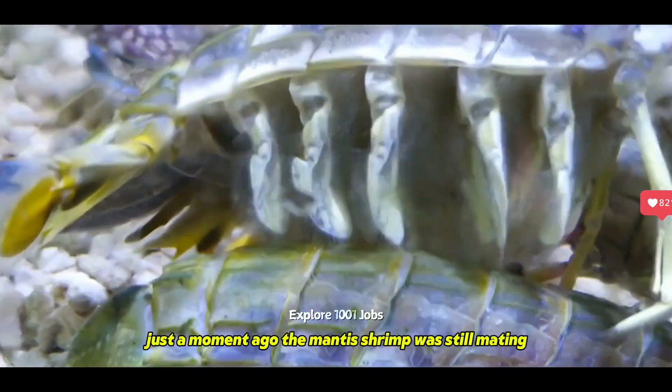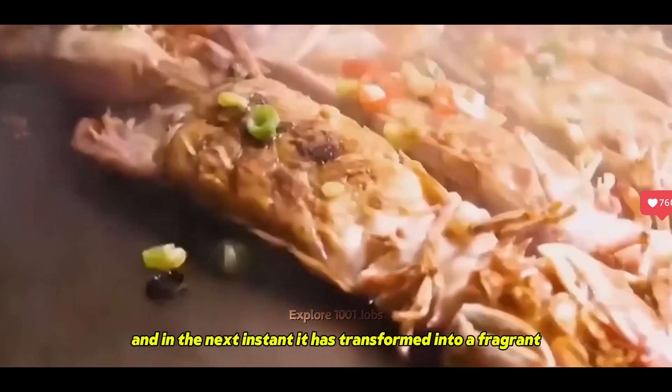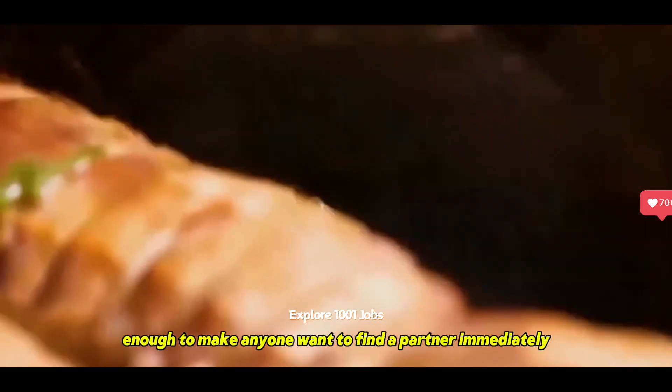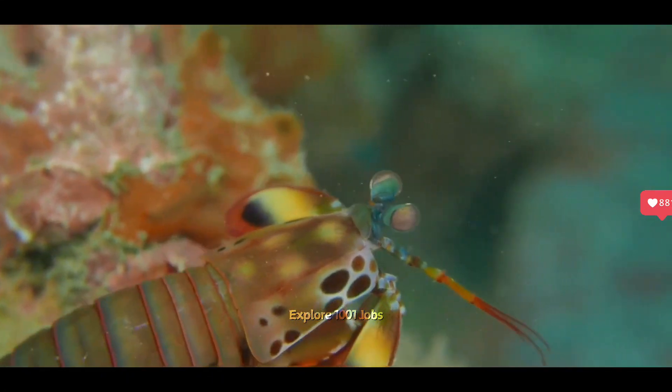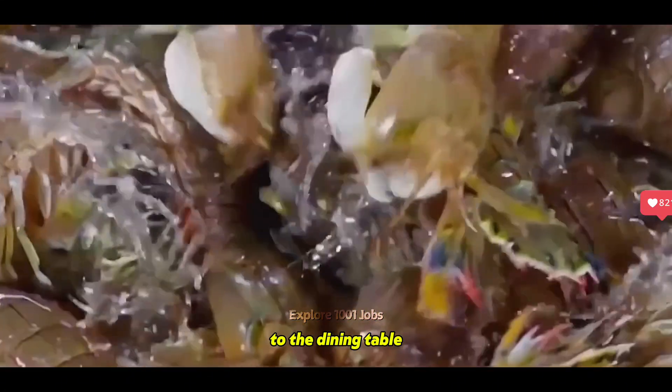Just a moment ago, the mantis shrimp was still mating, and in the next instant, it has transformed into a fragrant grilled mantis shrimp on a hot charcoal grill, enough to make anyone want to find a partner immediately. Let's explore the journey of this king of the ocean floor to the dining table.